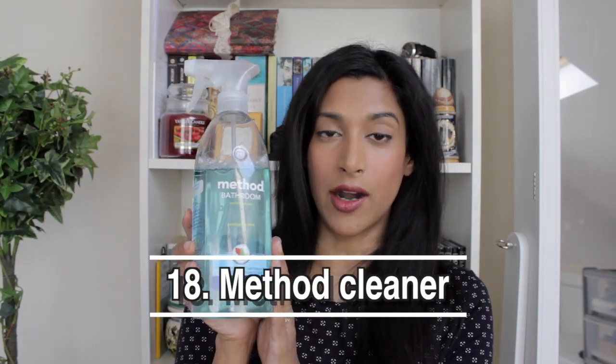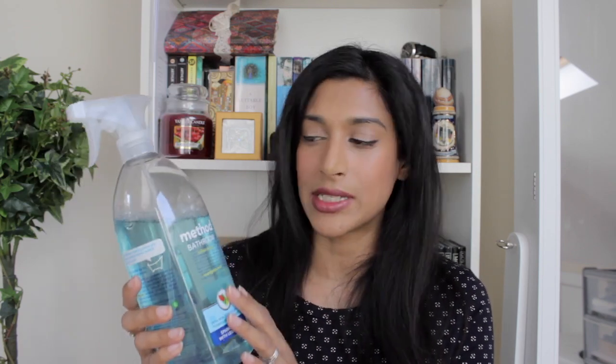Next is this pack of cotton pads — I normally get them from Sainsbury's as they're cheaper, but I got these from Boots. After that is my Method bathroom cleaner. I use it on multiple surfaces, not just the bathroom. Method sent samples to my office, nobody wanted them, and I took them — and honestly they work really well and smell great. This one is eucalyptus mint, it was three pounds from Amazon, and I can make these last a long time.